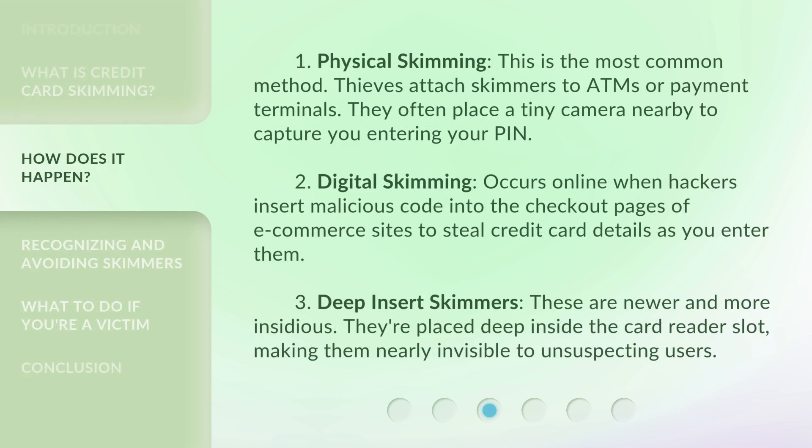1. Physical skimming — This is the most common method. Thieves attach skimmers to ATMs or payment terminals. They often place a tiny camera nearby to capture you entering your PIN.